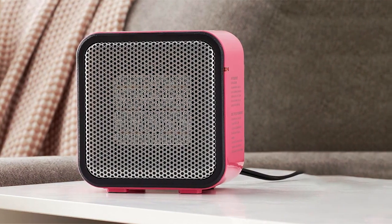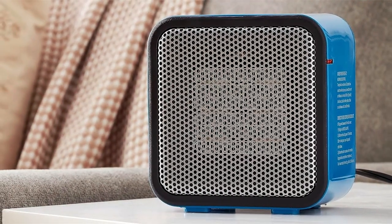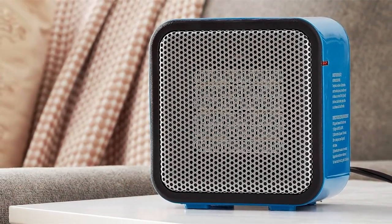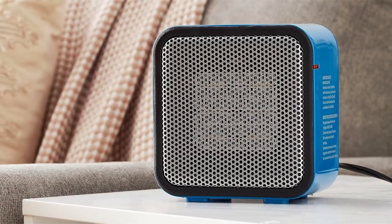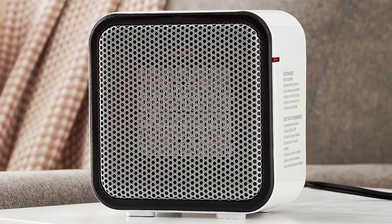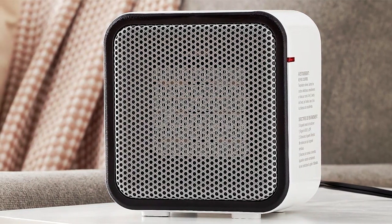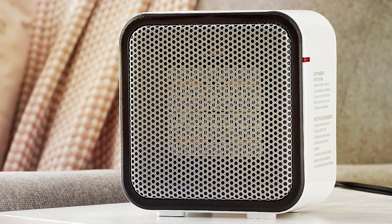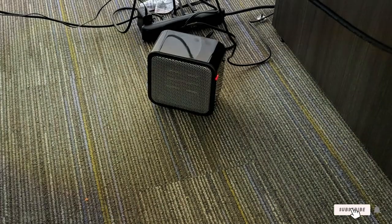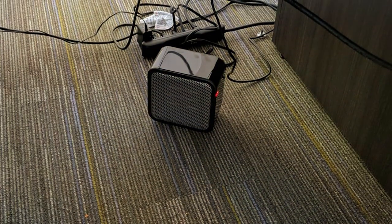The adjustable thermostat ensures that you can fine-tune the temperature to your liking, making it an ideal solution for maintaining your personal comfort zone. Additionally, the safety features, including overheat protection, make it a reliable choice for worry-free operation. The Amazon Basics Mini Heater's minimalist design seamlessly blends into any setting, offering not just warmth, but also a touch of sophistication. Embrace personalized comfort with this ceramic charmer that's big on performance and small on size.